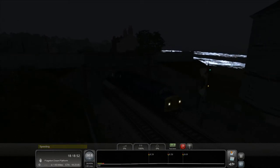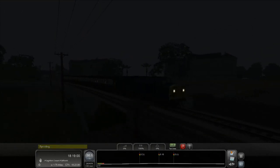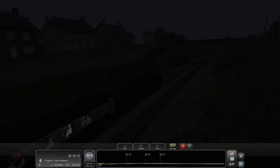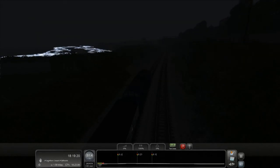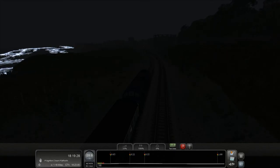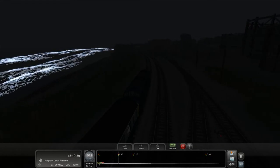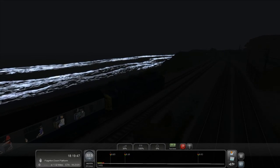Those headlights are the most pointless things — they don't illuminate at all, it's just like someone put a white sticker on the front. They don't even cast a shadow or illuminate three feet ahead. I've basically been driving with my lights off. We need a little bit of throttle round here because now we're going up at 1-in-57. They really need to do something about those waves — take the brightness out of the waves and put it in my headlights so I can see something.